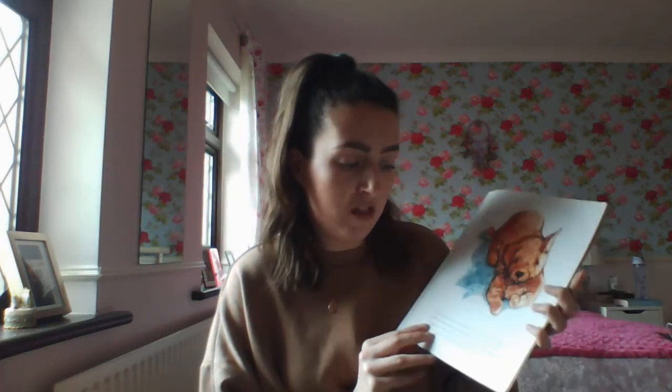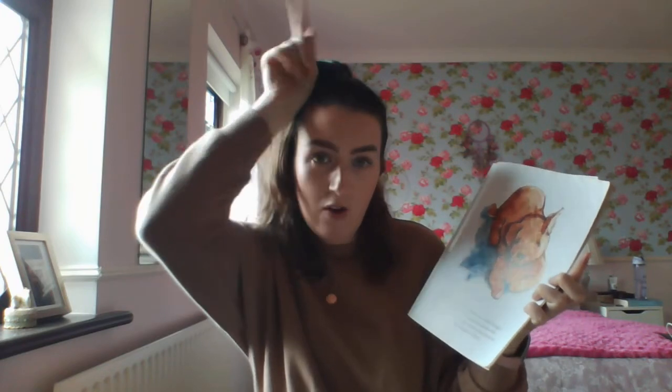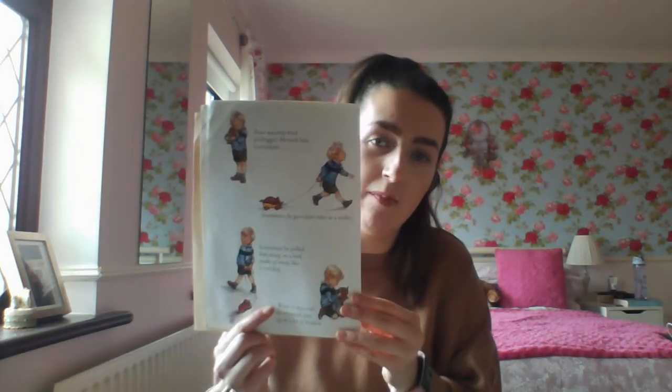Once there was a soft brown toy called Dogger. One of his ears pointed upwards and the other pointed over. His fur was worn in places because he was quite old, and he belonged to a boy called Dave. Dave was very fond of Dogger and he took him everywhere with him.